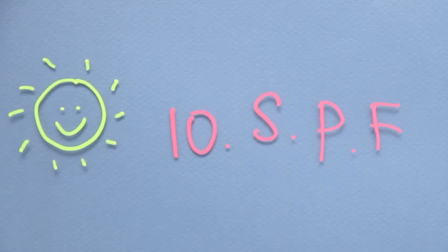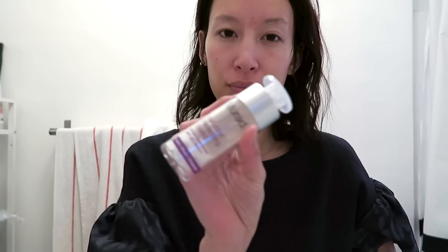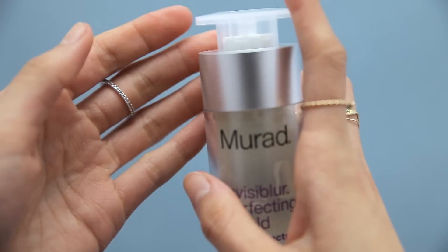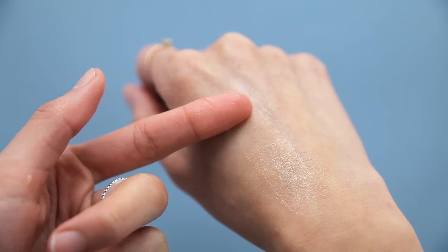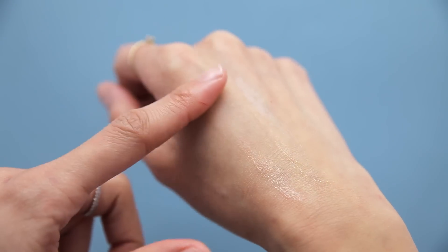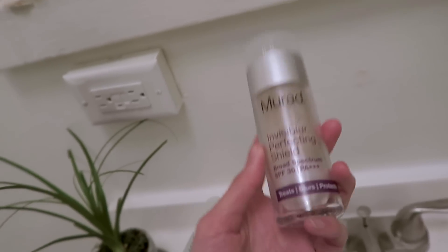And then SPF. I just opened this package to try it for this video because I was already out of my last SPF, and oh my god, I'm obsessed. It blurs and mattifies your skin while protecting it from sun rays — which is really amazing. This is a great base if you're not wearing heavy makeup, and I don't really wear a lot of heavy makeup, so this is perfect for me.